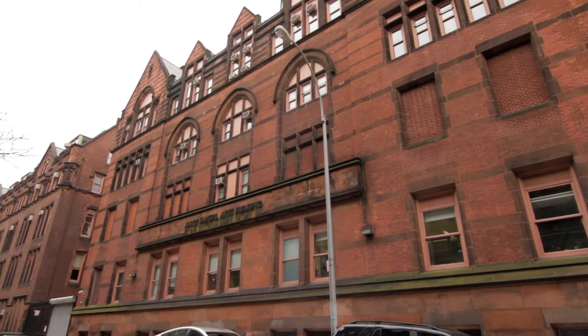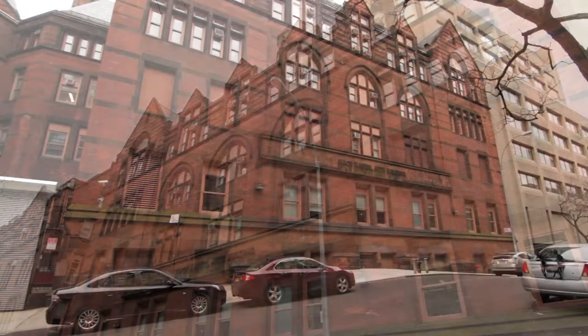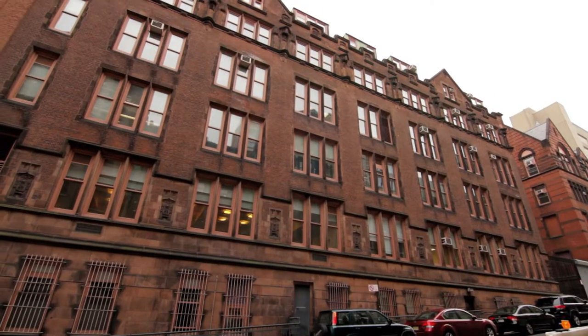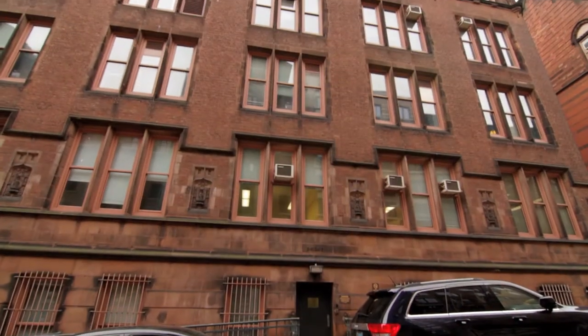Macy Hall contains pottery and sculpting rooms. Here, you will also find the Macy Gallery and the Macy Computer Lab. Grace Dodge is home to the Cafeteria and Commuter Lounge. Most floors have water fountains.